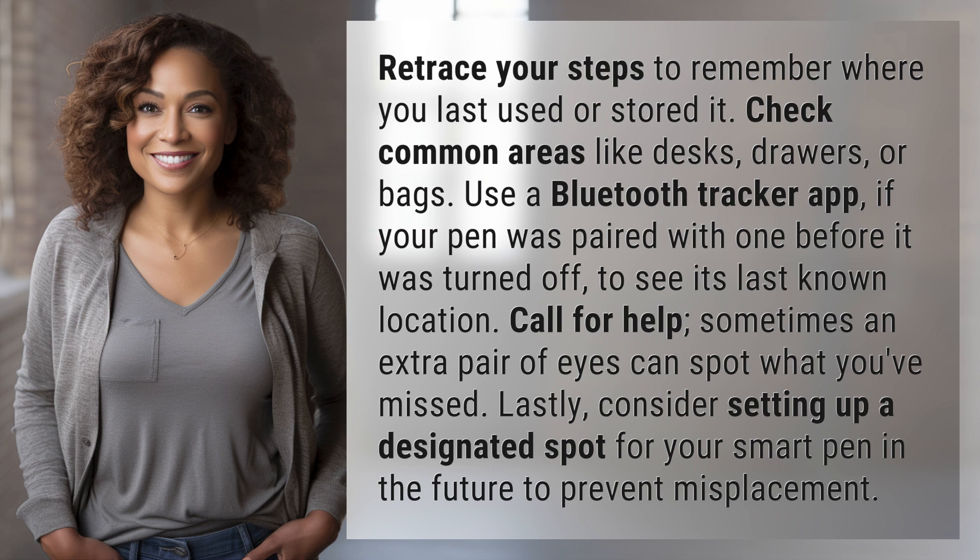Call for help — sometimes an extra pair of eyes can spot what you've missed. Lastly, consider setting up a designated spot for your smart pen in the future to prevent misplacement.